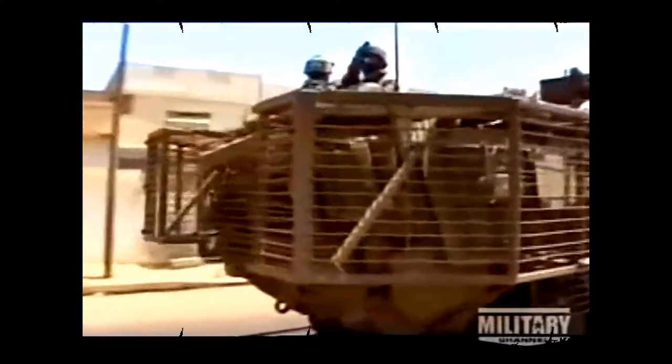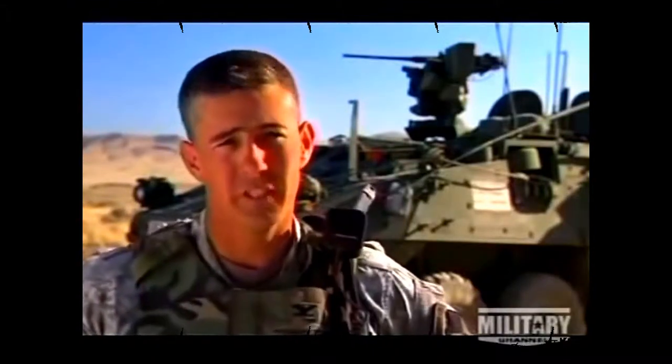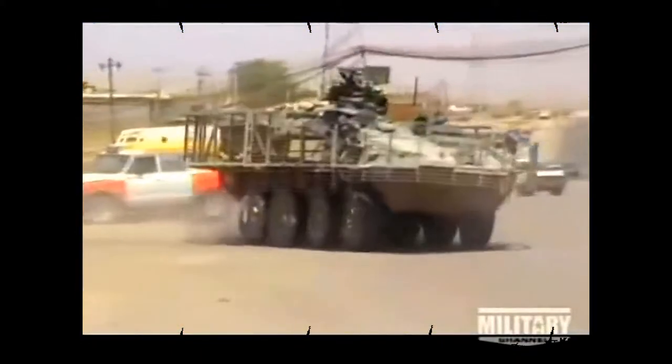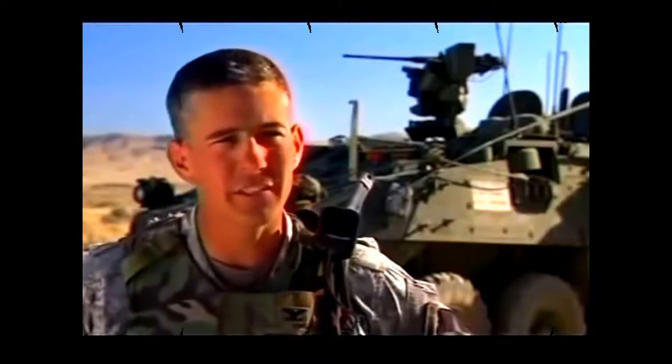A major training focus is Stryker integration — combining superb light infantry skills with the vehicle in open terrain, moving rapidly under the Stryker's protection to the objective. In close terrain, the infantry dismount and help protect the Stryker, while the Stryker provides them firepower and protection as they move from building to building, and the infantry provide the Stryker security as it moves down the street.